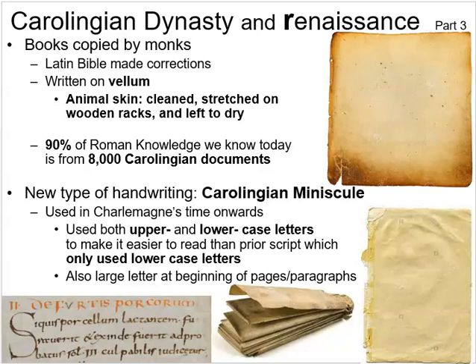The Carolingian Renaissance involved vellum — animal skin that was cleaned after being removed from the animal, then stretched on wooden racks and left to dry into a leathery, paper-like material, as pictured here. The number of vellum documents from that period that survive to today is quite impressive — well over 8,000 — because it dries out but doesn't decay the way papyrus does, making it more durable.